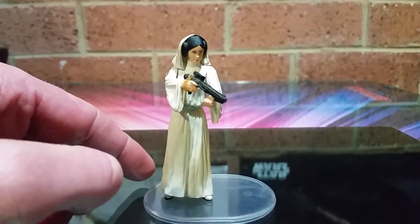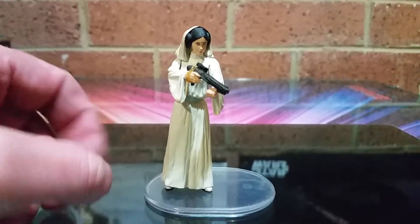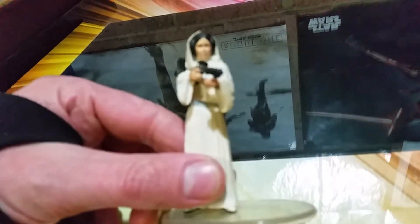But yeah, that was back in the day when I was just buying, hoovering up tons of loose figures just to catch up. Nice figure.